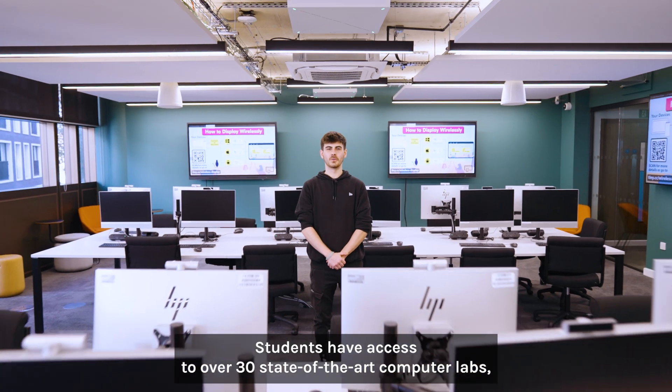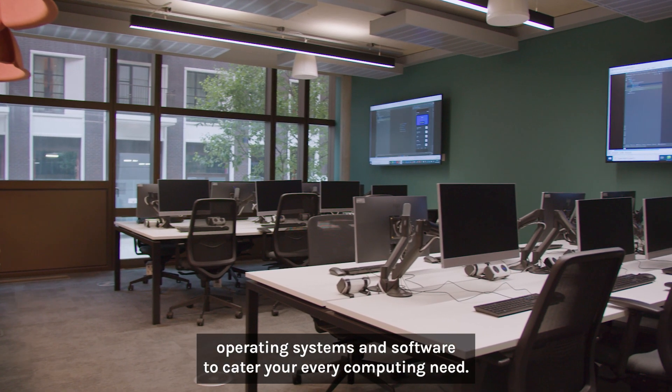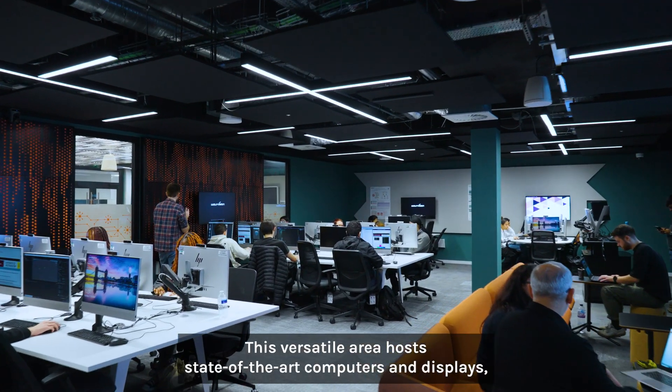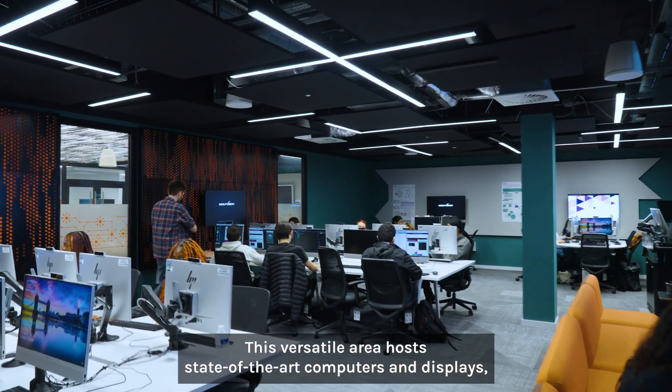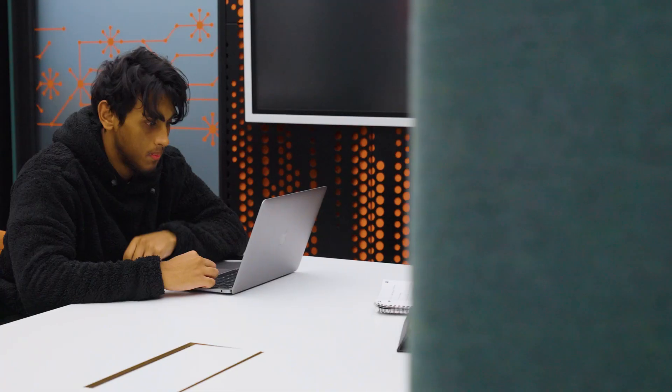Students have access to over 30 state-of-the-art computer labs equipped with various operating systems and software to cater to your every computing need. This is the innovation space — a versatile area that hosts state-of-the-art computers and displays, offering an environment that seamlessly transforms from a programming lab to a collaborative workspace.